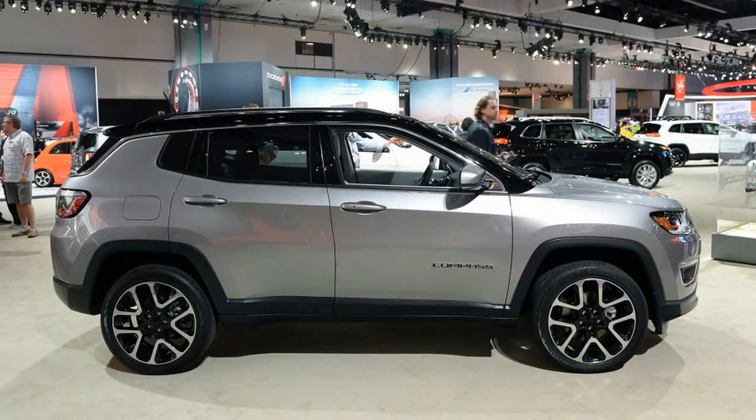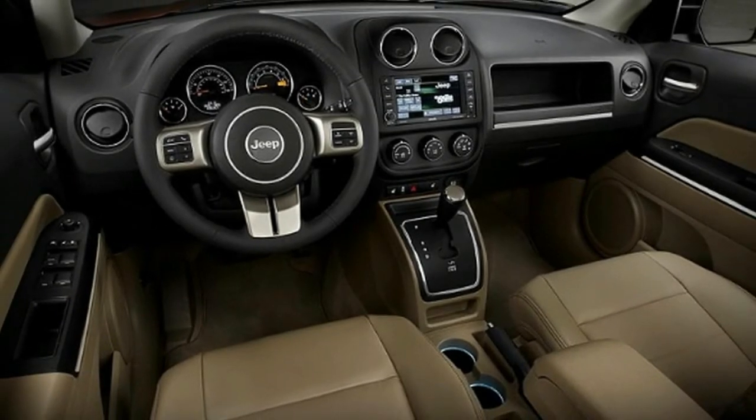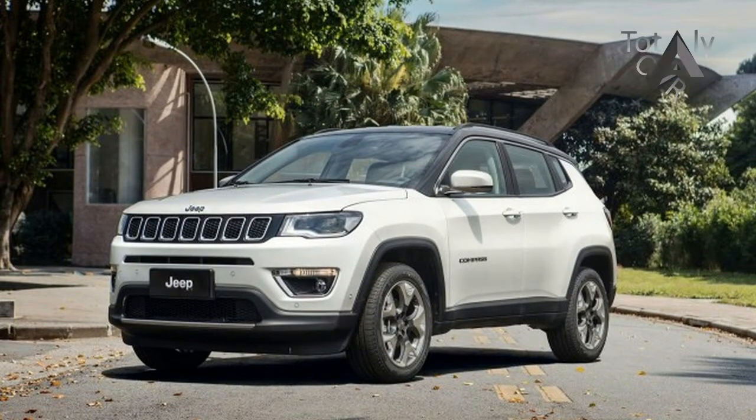The 2018-2019 Jeep Compass engine: the new Compass comes with a 2.0L or 2.4L engine. The 2.0L 4-cylinder produces 158 hp and 190 Nm of torque, while the 2.4L 4-cylinder engine develops 172 hp and 220 Nm of torque.